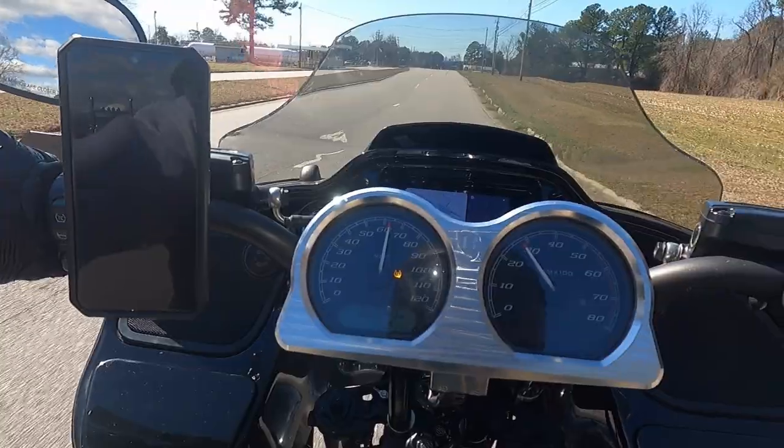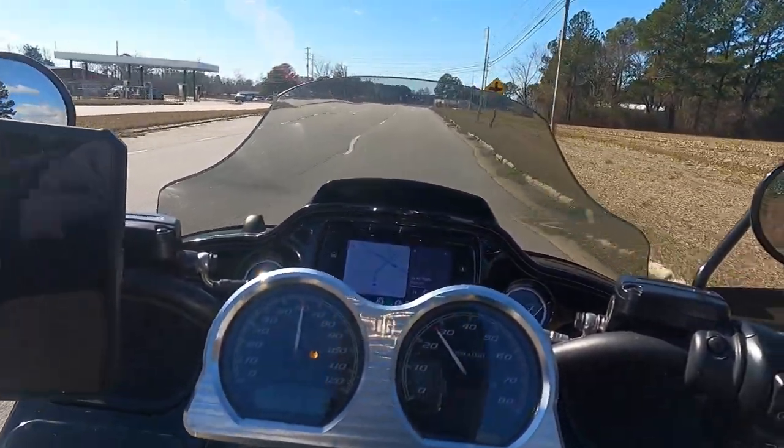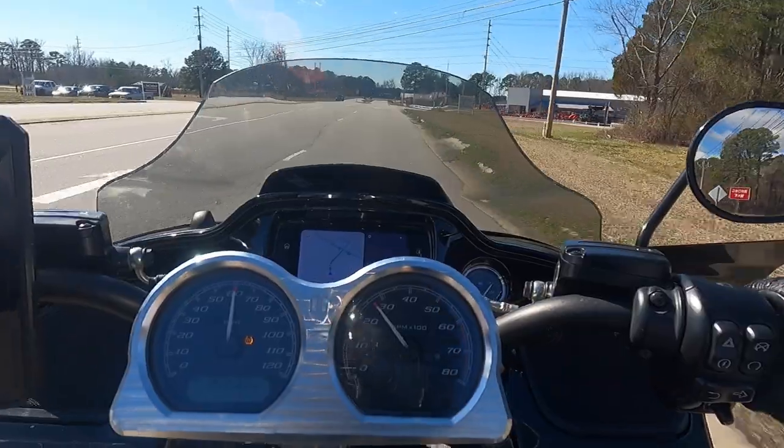Yeah, that was a nice Peterbilt. Classic look, long nose. Really great trucks.